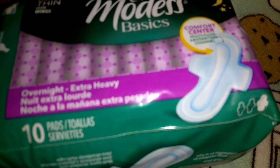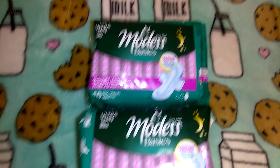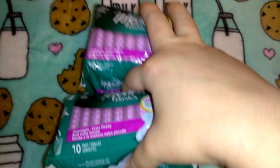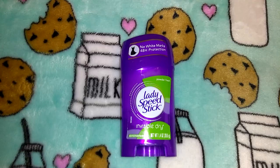I got two packs of these off-brand pads — I've never seen these at Dollar Tree before. It says Modest Basics and it looks like an off-brand of Always. They're overnight and supposed to be ultra thin, so 10 for a dollar was a good deal. I got two of them to try out. I also picked up one of my ladies Speed Stick deodorant — my favorite deodorant — 1.4 ounces.